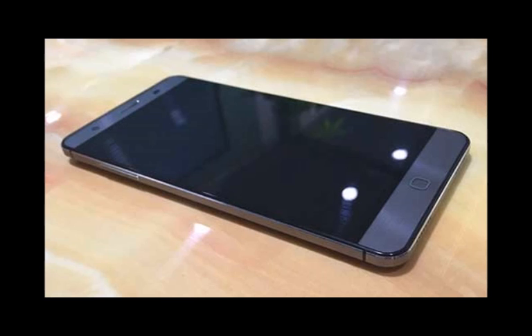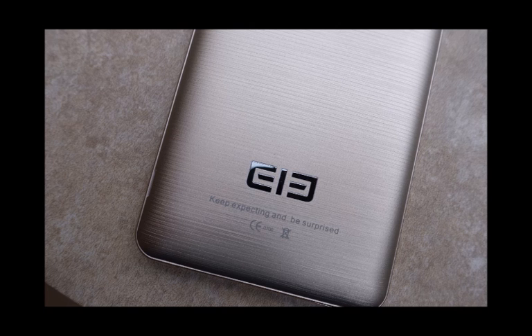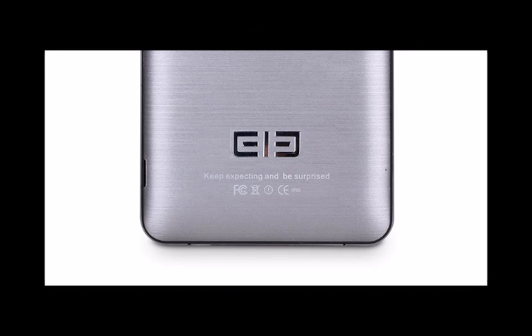The IPS screen still measures 5.5 inches diagonally and keeps a Full HD resolution, but the amount of RAM has been upgraded to 4 GB. Internal memory has also increased to 32 GB and is expandable via microSD cards.